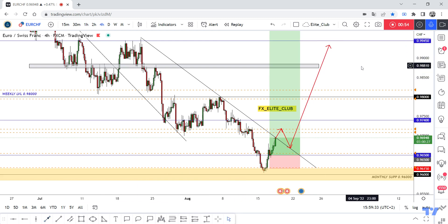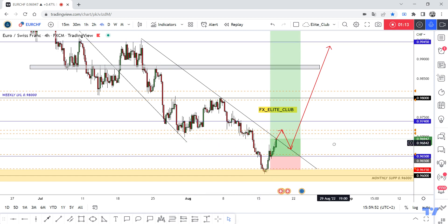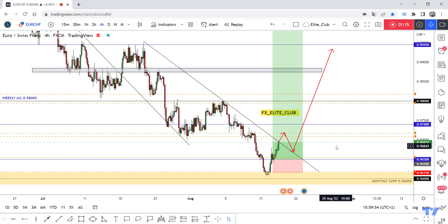We can also consider a direct entry. I don't have a new entry right now — I'm just updating my old entry. I entered this morning at 0.96500, which is playing very well as strong support. I already booked some profits from this trade, and I'm waiting for a daily closure above to confirm that the price will continue to the upside.